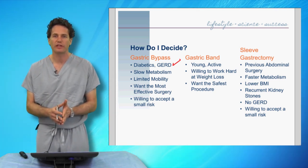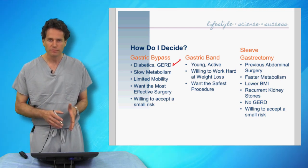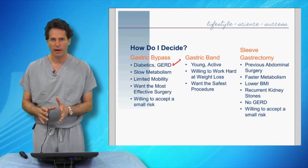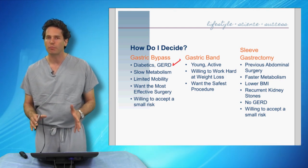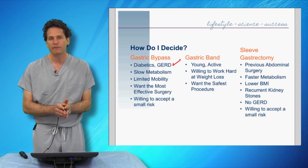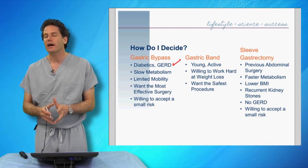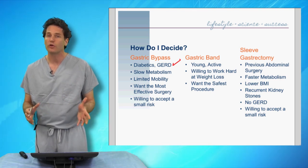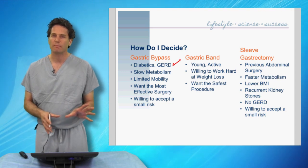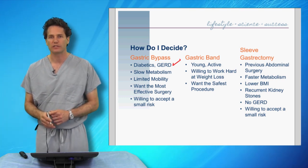Another group I recommend gastric bypass for are those who suffer from severe gastroesophageal reflux disease or heartburn. About 5% of patients suffer from very severe heartburn — heartburn that wakes them up at night, or that ruins their day without acid-reducing medication, limiting social activities. If your heartburn is interfering with your quality of life, the gastric bypass is the absolute best operation, because the other two procedures could actually worsen heartburn. As an anti-reflux operation, the gastric bypass prevents acid from going up into the esophagus through the new reconstruction.